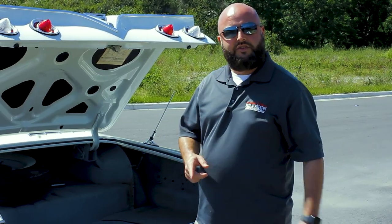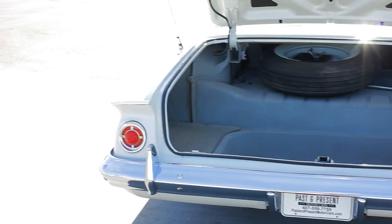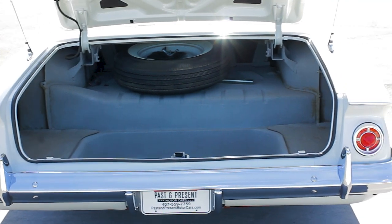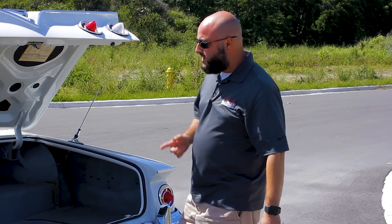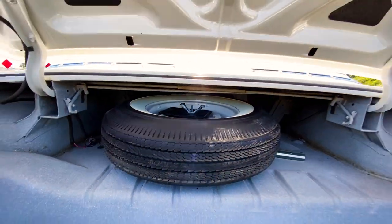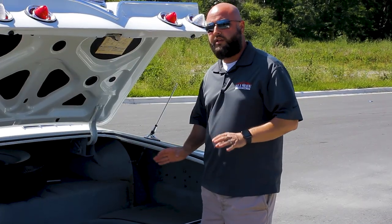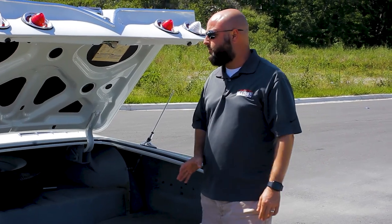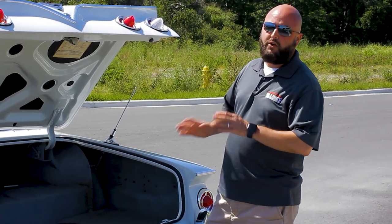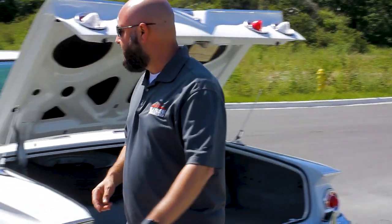Here we are inside the trunk of the '61 Impala bubble top. Check out all this room — people always reference how many bodies you can fit in a trunk; well, in here, quite a few. But let me highlight the real coolness: you've got your original spare with a nice wide white wall, you've got the jack, you've got everything to hold it down. Just a real clean example of a restored '61 Impala.